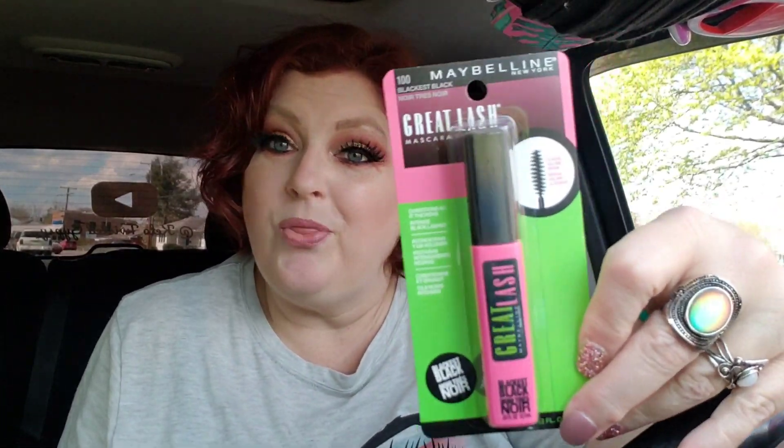Here's another big throwback — this was $5 as well. It is the Great Lash in the pink tube, blackest black color. This is definitely an 80s staple — that's when I was using this.